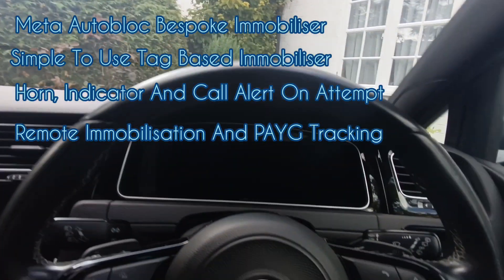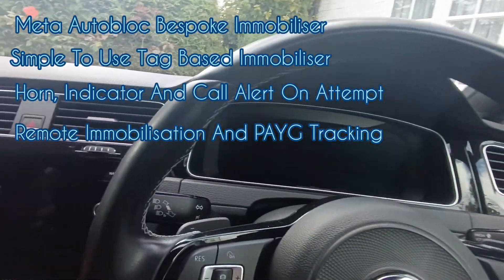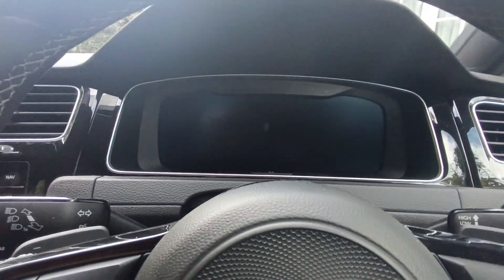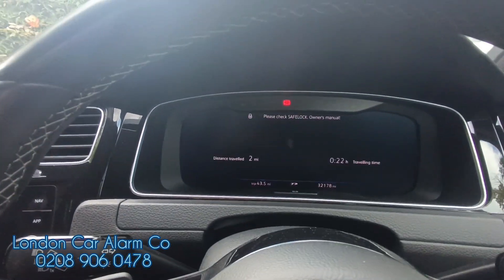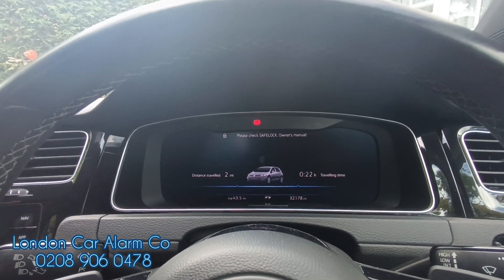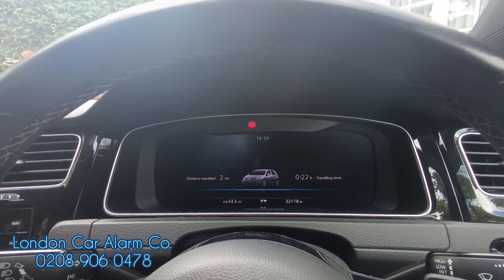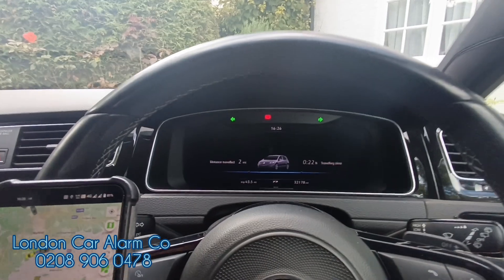So if someone does a relay attack, copies the key, or grabs the key without the tag, as soon as they go to start it, the vehicle doesn't start and within about ten seconds this is what's going to happen — it's going to go mad. First of all it's going to call us, and now it's firing the horn and firing the indicators.